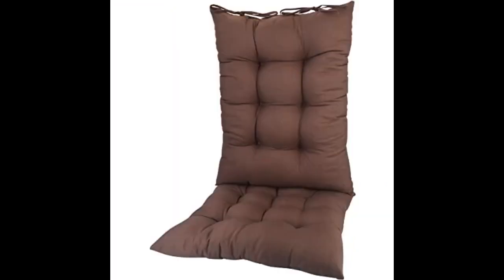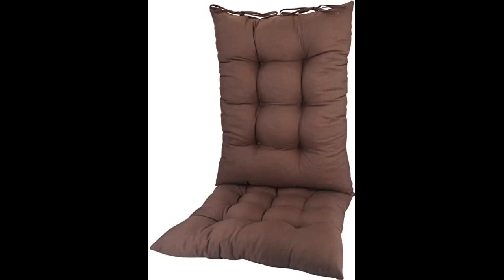I like the thickness of the seat cushion. The color is exactly as described. I use the cushion for my grandmother's rocking chair. Color is even better than the picture. Very happy with this cushion set.